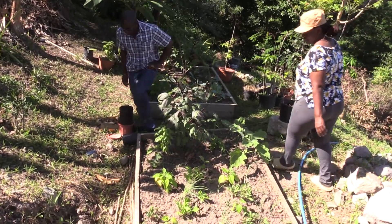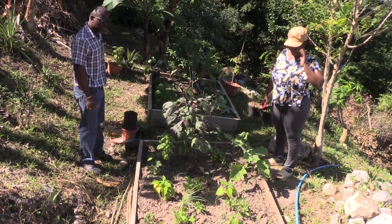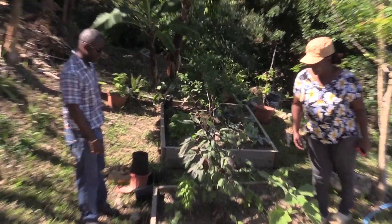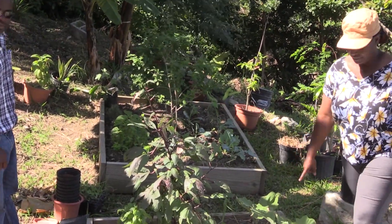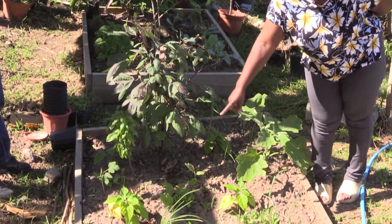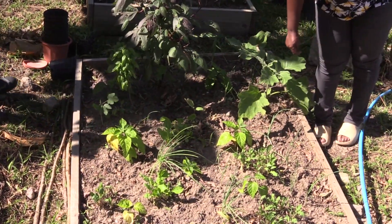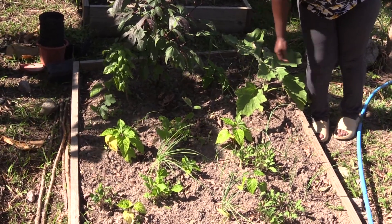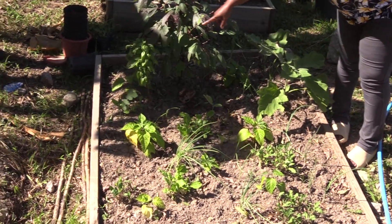These haven't had any water really — that's why they look like that. We have sorrel; I just picked the sorrels yesterday. This is the eggplant and the habanero pepper. Then we have some spring onions and an okra too.